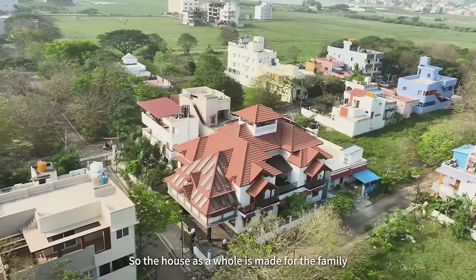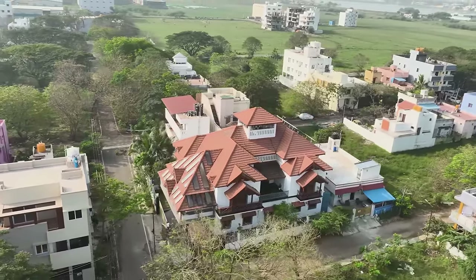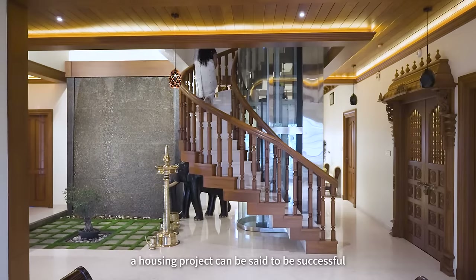The house as a whole is made for the family. When the client is satisfied, a housing project can be said to be successful.